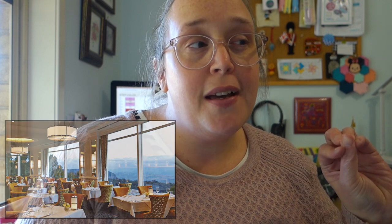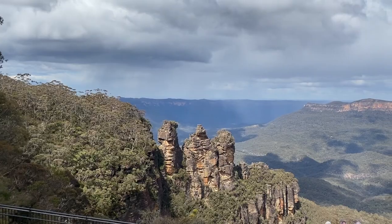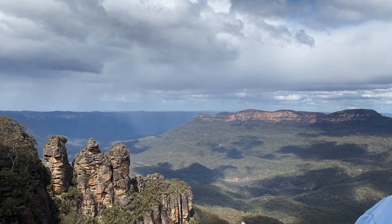We went up to a place called — I think it's Medlow Bath — up in the Blue Mountains. There's a really nice old boutique type hotel called the Hydro Majestic and they do a really lovely high tea there. Very fancy high tea with a spectacular view of the Megalong Valley. We spent the day up there and then went to see the famous rock formation called the Three Sisters up at Katoomba. It was just a really lovely day hanging out with family and eating lots of good food.